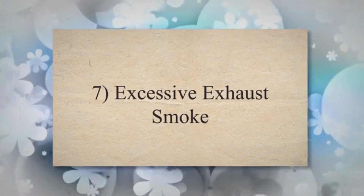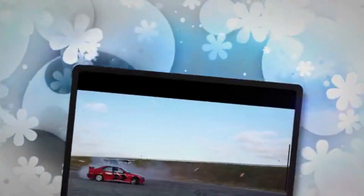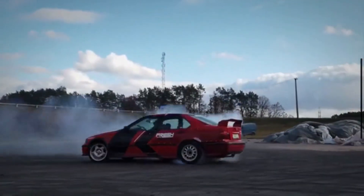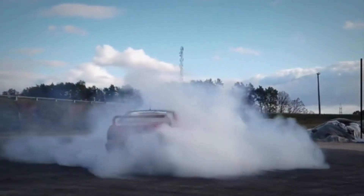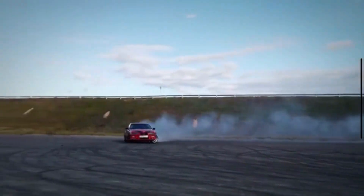7. Excessive exhaust smoke. Incorrect combustion caused by a malfunctioning EGR valve can lead to excessive exhaust smoke. This is often due to unburned fuel or partially burned fuel exiting the exhaust system.